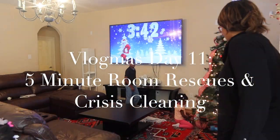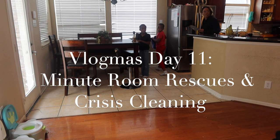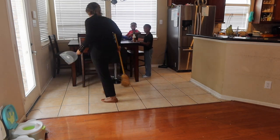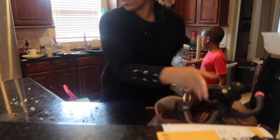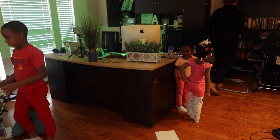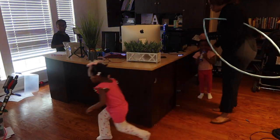Hello everyone and welcome to Vlogmas Day 11. In this video you guys are going to see a rescue mission. This is the aftermath of being out of commission for two days — I was sick and I'm still recovering — but I wanted to do some five minute room rescues to pull the house back together, and this time I included my kids.